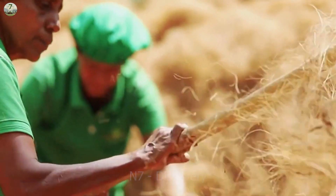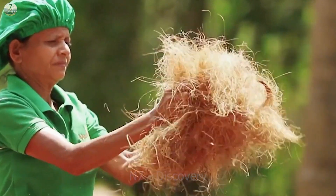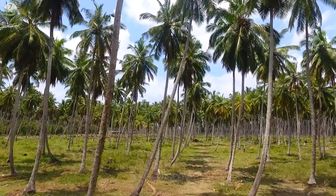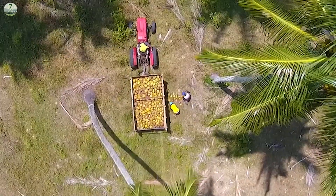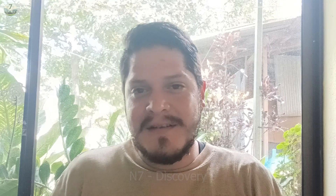Thank you for joining us in exploring modern agriculture and the process of harvesting and processing coconuts. If you enjoyed this video, please give us a like and share it. Don't forget to come back tomorrow to watch the next video. Thank you all for watching and welcome to the new viewers of N7 Discovery Channel. Please continue to accompany us to explore the fascinating world of agricultural technology.